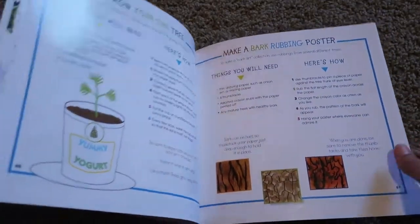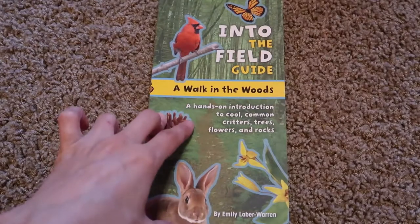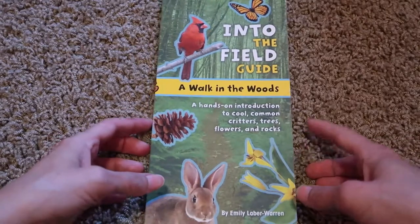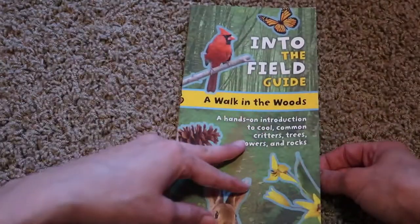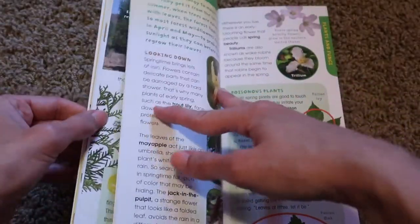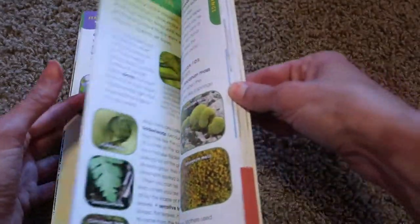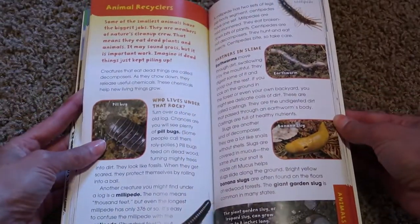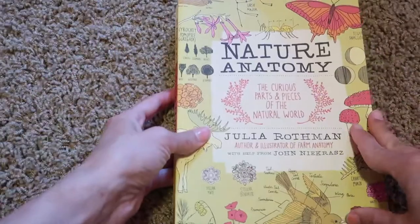These are the Into the Field Guides, and I believe there are a bunch of different ones of these as well. This one is 'A Walk in the Woods' — it's a hands-on introduction to common critters, trees, flowers, and rocks. If you're going on a nature walk into the woods, you can take this along. It talks about different kinds of trees, seeds, rocks and fossils, caterpillars, bugs, and all sorts of things — lots of information in here.